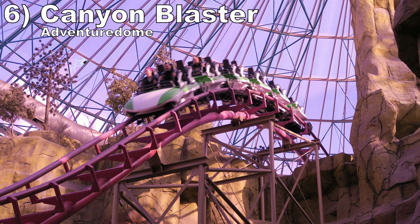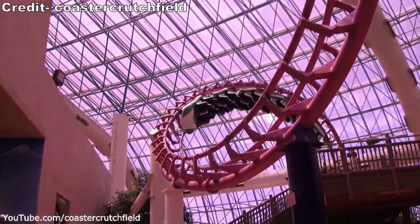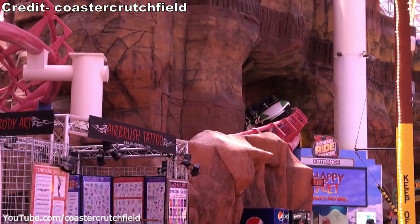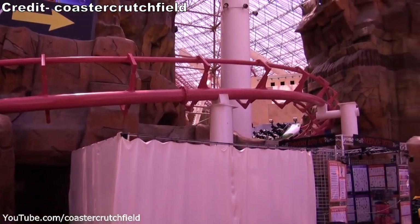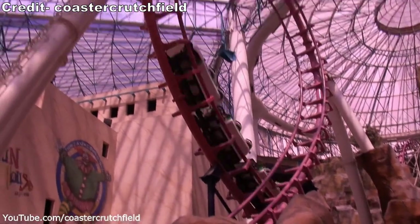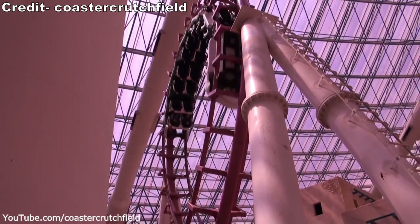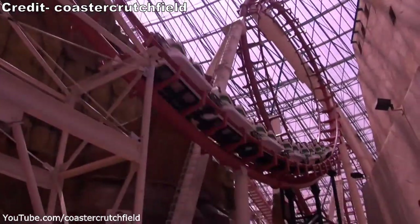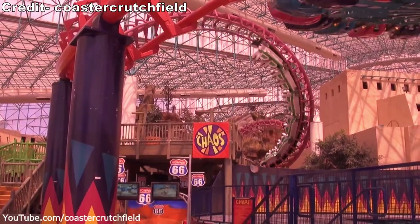Number 6: Canyon Blaster at Adventure Dome. This coaster has the same layout as the aforementioned Carolina Cyclone, but it is a far better experience. For one, the ride is newer and smoother. Two, it's indoors and runs around and through a rock structure, which enhances the sense of speed and results in a more disorienting ride. Three, it is faster, which amplifies the already intense forces. You have good floater on the drop, two forceful vertical loops, a pop of airtime, and two quick corkscrews.